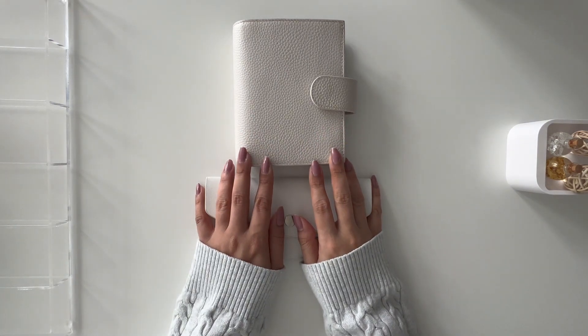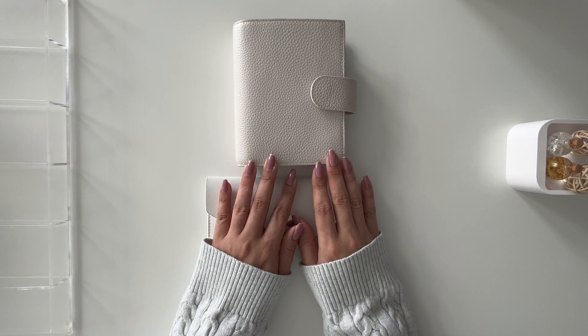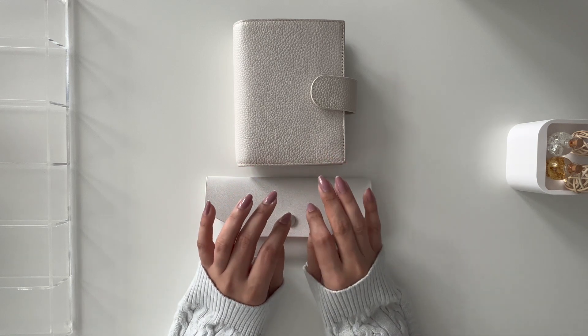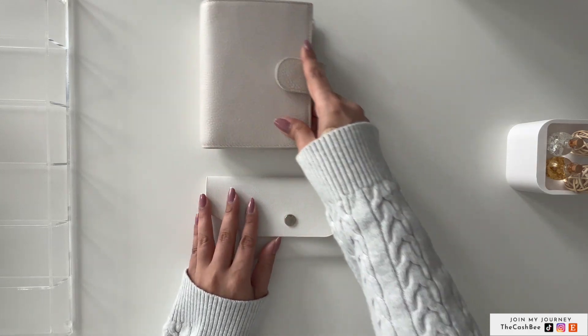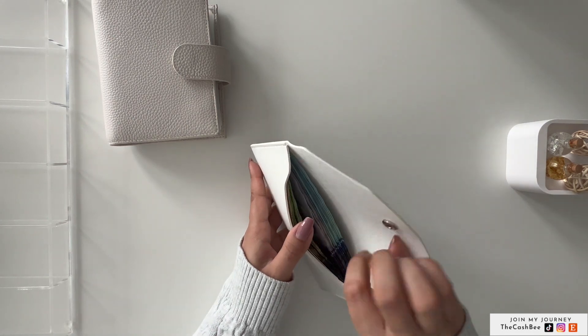Hello everyone, welcome back to my channel. Welcome if you're tuning in for the first time. My name is Ayesha. I am a new cash stuffer and a new immigrant in Canada, and this is my cash stuffing video for September week two. Today we have another six hundred dollars to stuff.